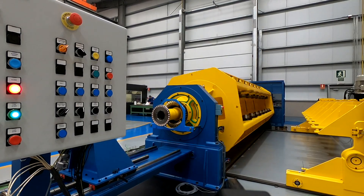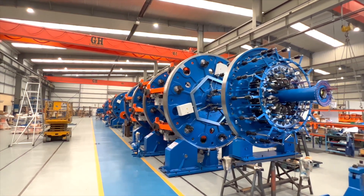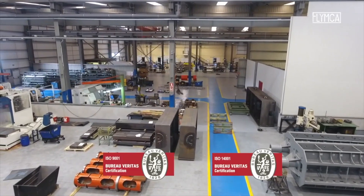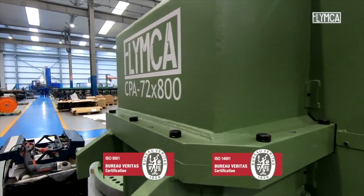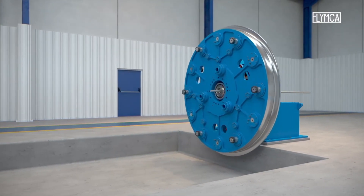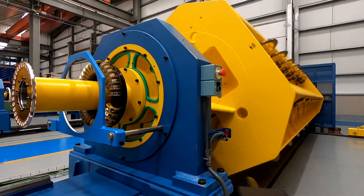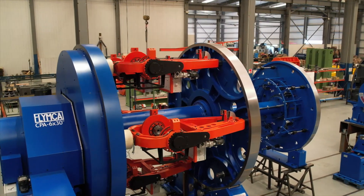Our facilities have the capacity to face any project with the latest mechanical and electronical construction technology, with certified quality and international approval. According to the productivity standards, management and process control provided by Industry 4.0, Flimka has developed projects for customers all over the world.